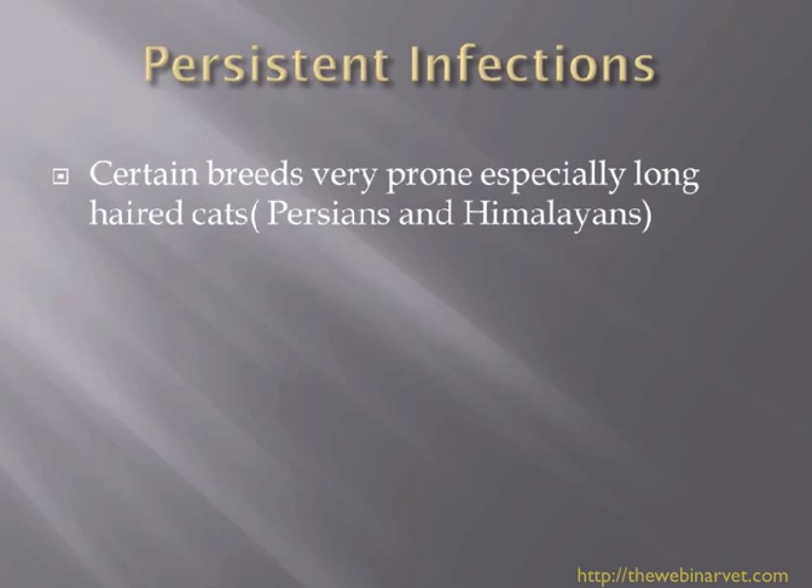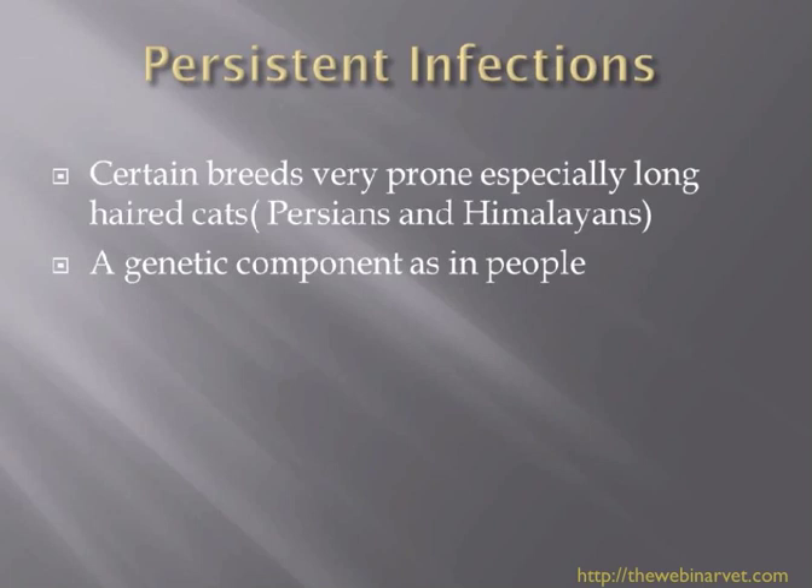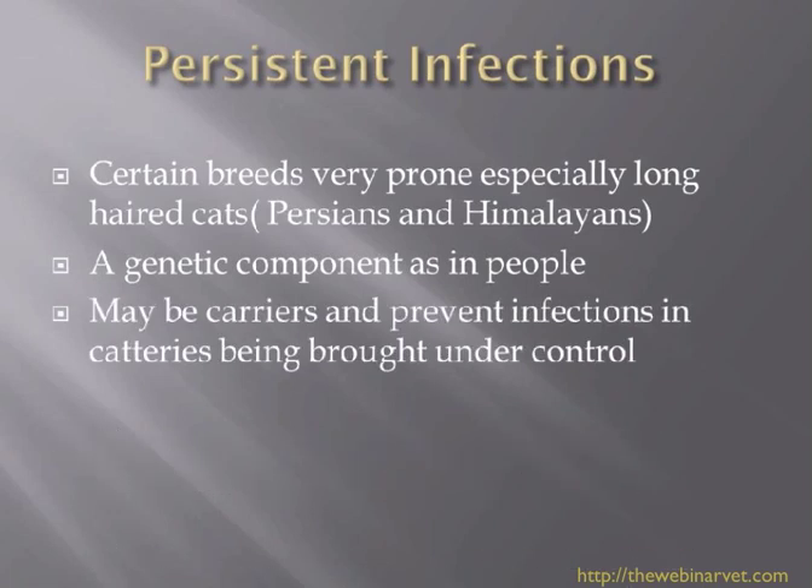They can be carriers of the dermatophytes. You can certainly see individuals who are related to each other also being more prone to picking up dermatophytosis. Do look out for long-haired cats in a situation where you have dermatophytosis in a group of cats that you don't seem to be able to clear up — it's almost certainly the long-haired cat acting as the reservoir of infection. Look out for your Persians and your Himalayans. I think there is a genetic component, as there is in people.